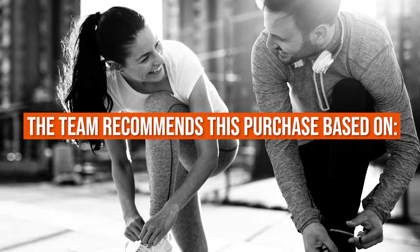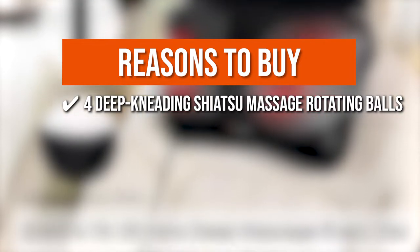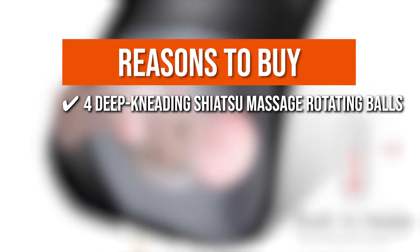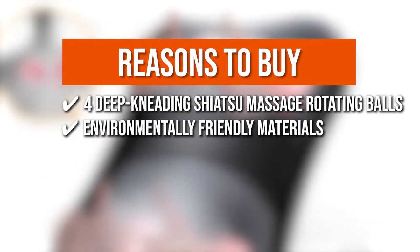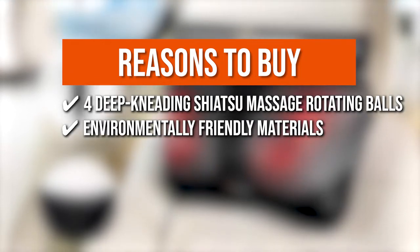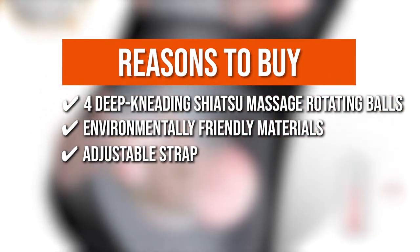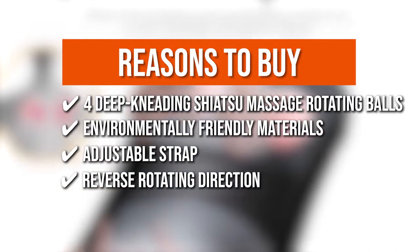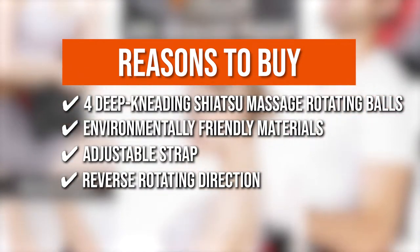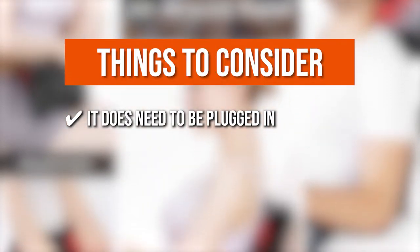The team recommends this purchase based on the following. Four Deep Kneading Shiatsu Massage Rotating Balls that imitate a real massage just like hands. Environmentally Friendly Materials: you can wrap the section of the massager that contacts the body to protect skin from direct friction. Adjustable Strap to keep it in place in your favorite chair. Reverse Rotating Direction: can optionally be turned on and off during the massage session. Note that it does need to be plugged in, so you'll need to be near an outlet.